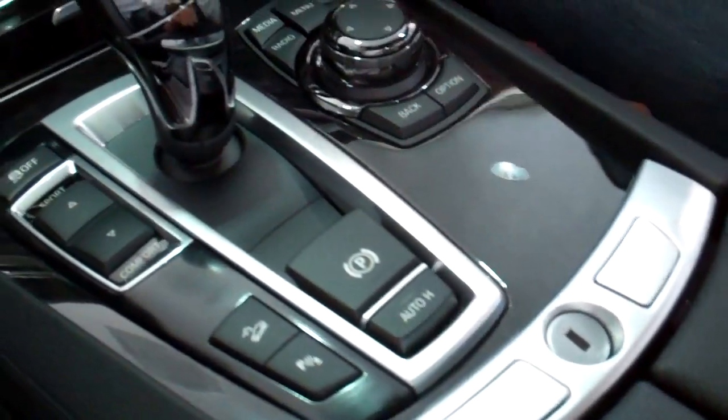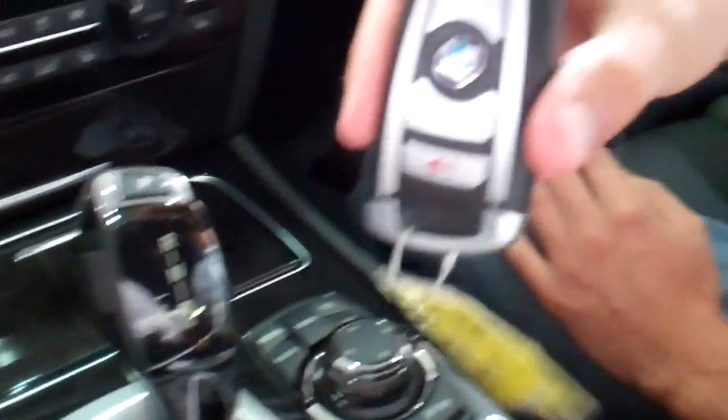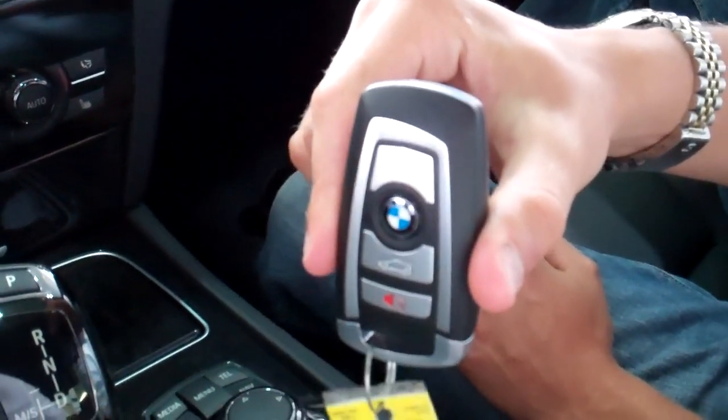And then inside: iPhone hookup, 3.5mm and USB, lock for the trunk. There's all of that. There's the key. And it can be yours today — for $248,000.